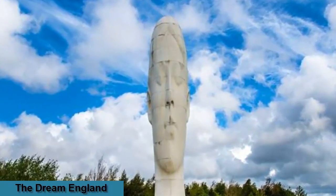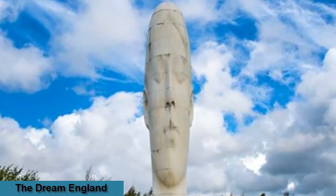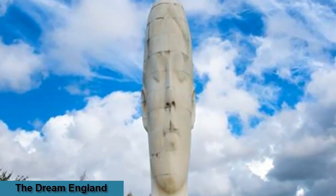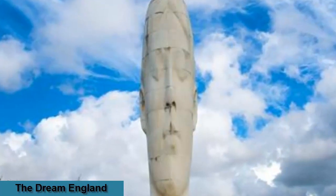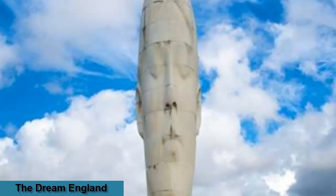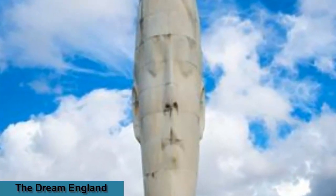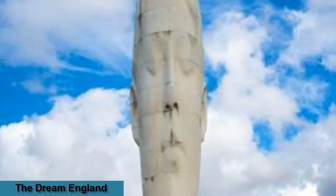The Dream sculpture at Sutton Manor Woodlands is a 20-meter high sculpture that resembles a girl's face, located on the former site of Sutton Manor Colliery in St. Helens, Merseyside. Constructed in 2009 and designed by world-renowned artist Jaume Plensa, it can be seen from miles around. It sits amongst newly established woodlands and is served by a network of paths from all directions.